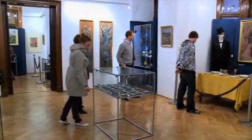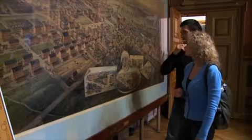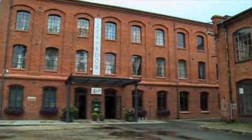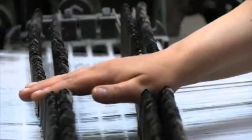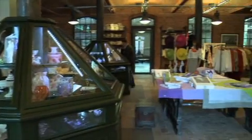A famous panorama painting of Girardów from 1899 gives visitors an interesting overview of the city plan. Another example of sustainable regeneration is the old spinning plant, which was the heart of the city in the 19th century.